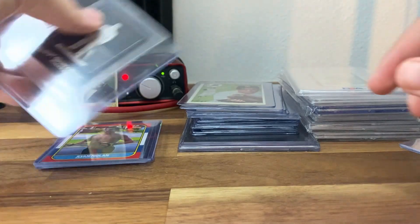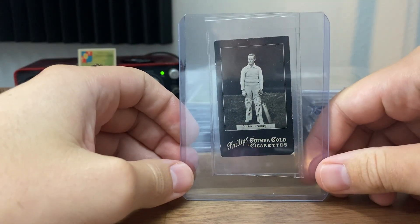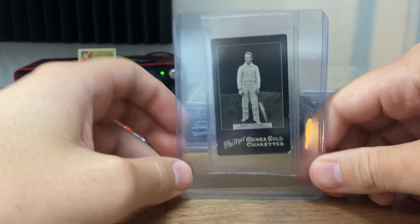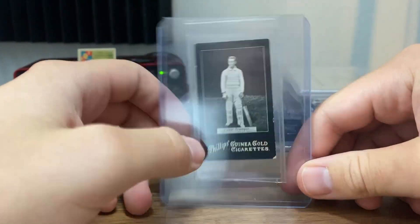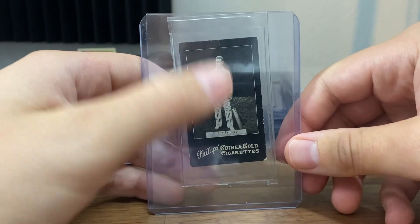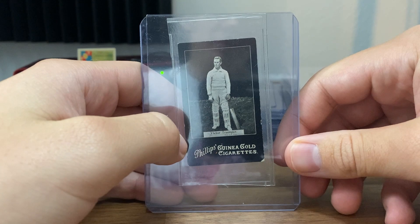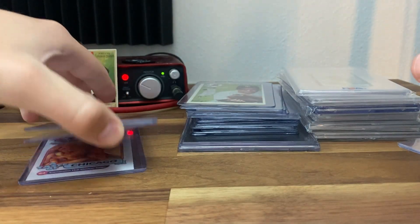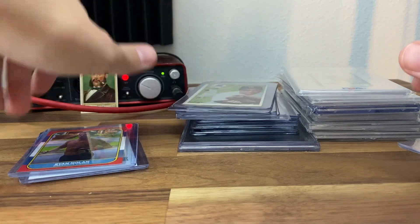An Australian card of Victor Trumper does have that crease on there, but it is a tougher issue to find. And then I wanted this one forever — it's a Phillips Guinea Gold blackboard card. I've lost in two or three different auctions on this one. Now this isn't as nice as those auction copies, but it will be a nice starting point. I believe this is the same image as his 1899 Ogden that I have, and the 1899 Ogdens are much tougher.